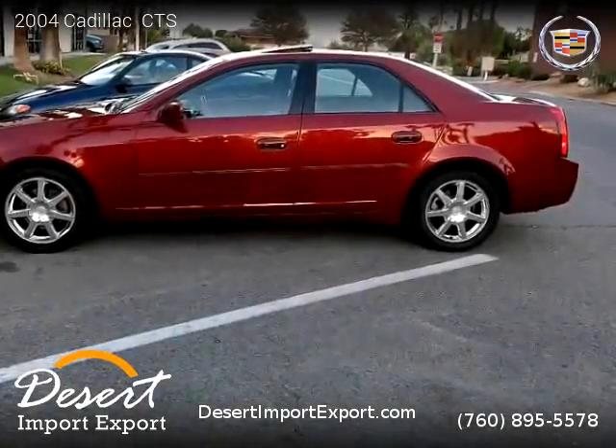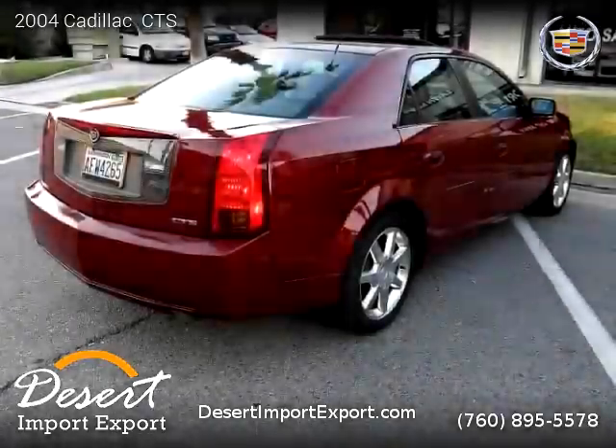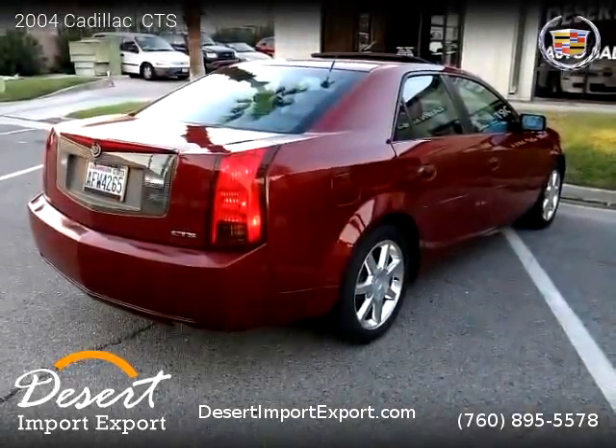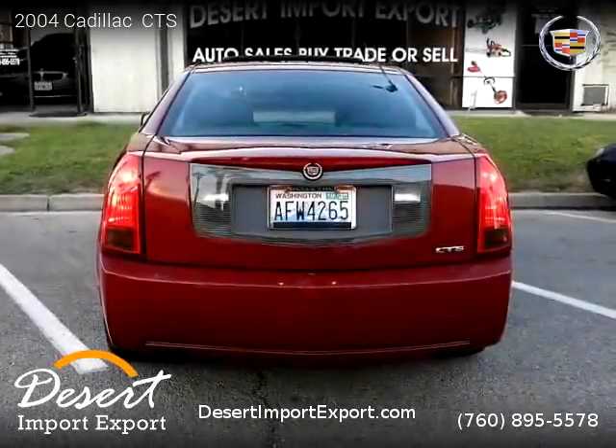For more information, please visit us at DesertImportExport.com or call us at (760) 895-5578.